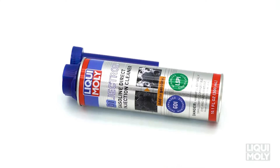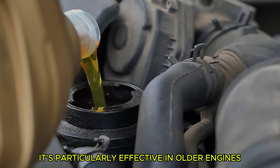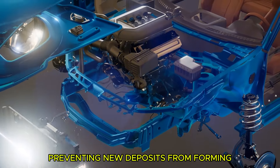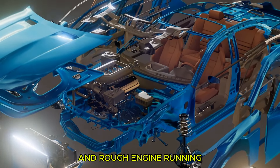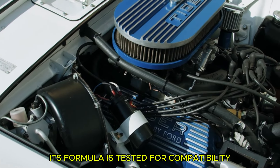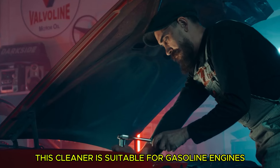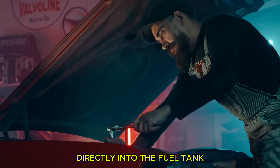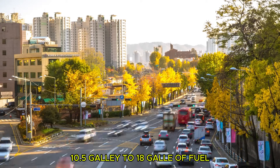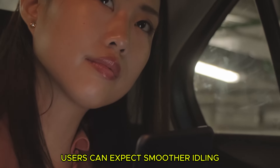Finally, Liqui-Moly Jectron Fuel Injection Cleaner is specifically designed for cleaning fuel injectors and carbon buildup, and is particularly effective in older engines with fast results. It removes deposits on injection valves, intake valves, spark plugs, and in the combustion chamber, while preventing new deposits from forming. Jectron is safe for various engine types and does not harm oxygen sensors or catalytic converters; its formula is tested for compatibility with turbochargers. For gasoline engines, add 300 milliliters directly to the fuel tank, which is sufficient for 40–70 liters (10.5 to 18 gallons) of fuel. Liqui-Moly recommends using Jectron every 2,400 miles (4,000 kilometers) for best protection.